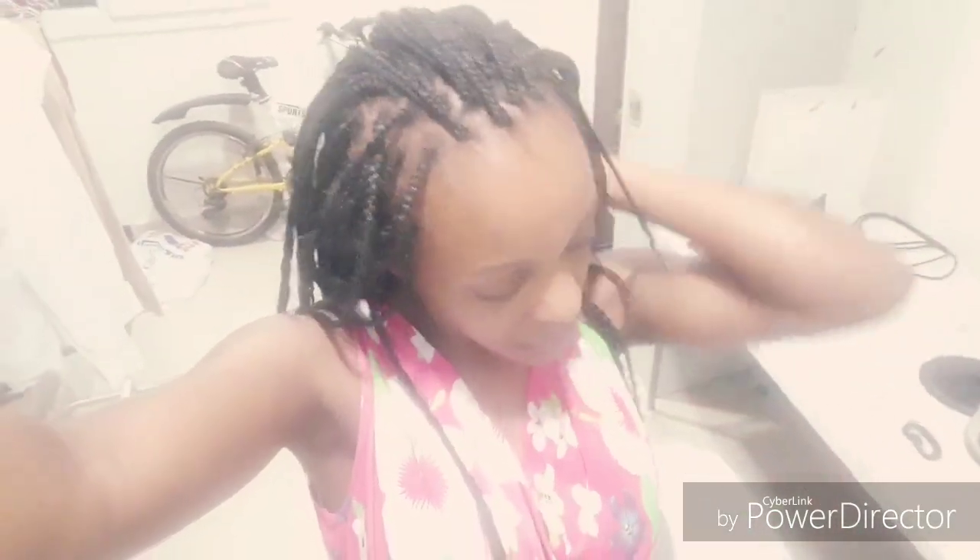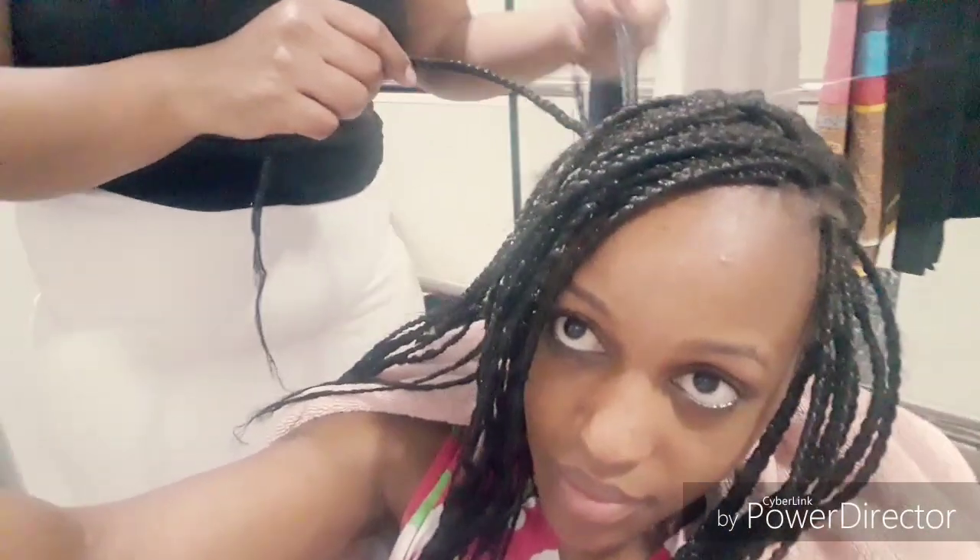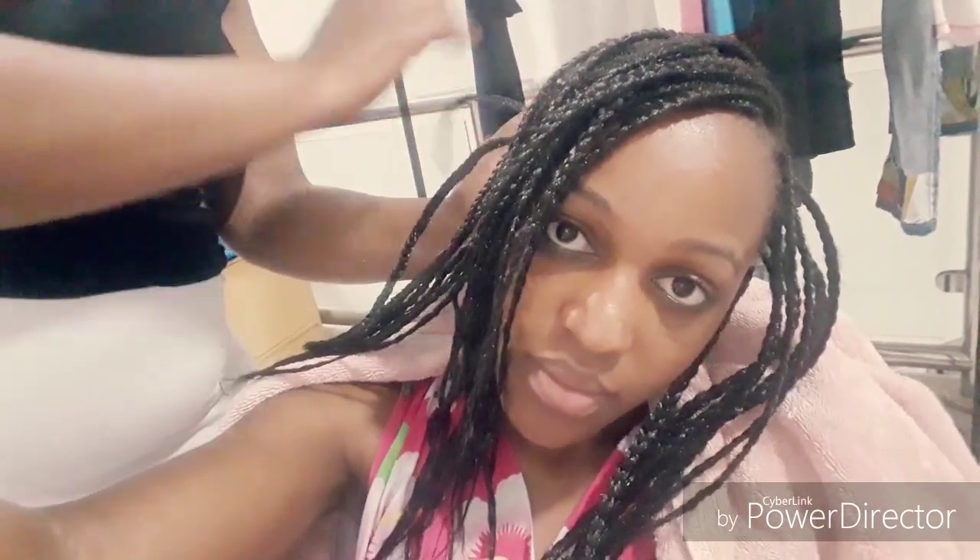We are still not completely done — we have to put the edges in hot water so that the edges will be tightened and won't come apart. Here she is arranging them. I just told her to hold the hair at the back and that's how we did it.